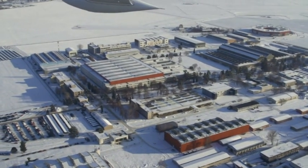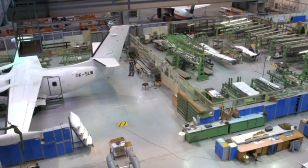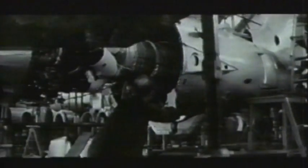Originally branded Let Kunovice, Aircraft Industries has been located here, in the very heart of Europe, for more than seven decades, and is one of the oldest aircraft manufacturers. The very first L410 made its maiden flight here in 1969.